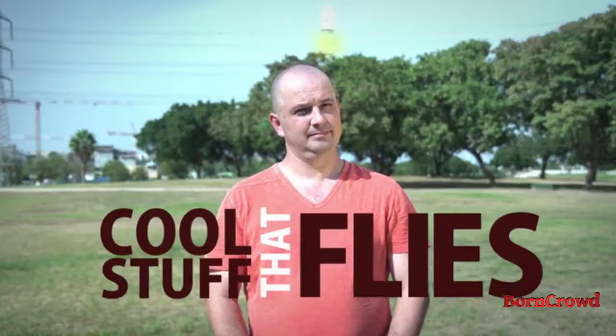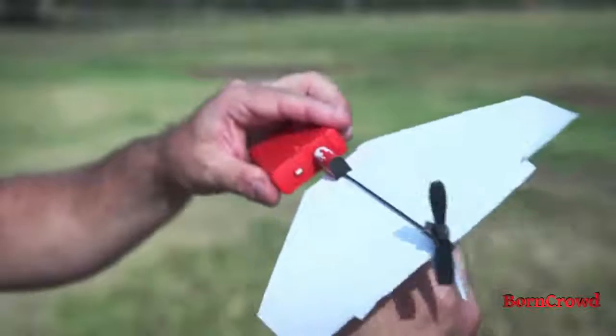A few years ago, he made a breakthrough in the field of cool stuff that flies. He invented the Power Up — the first electric paper airplane.